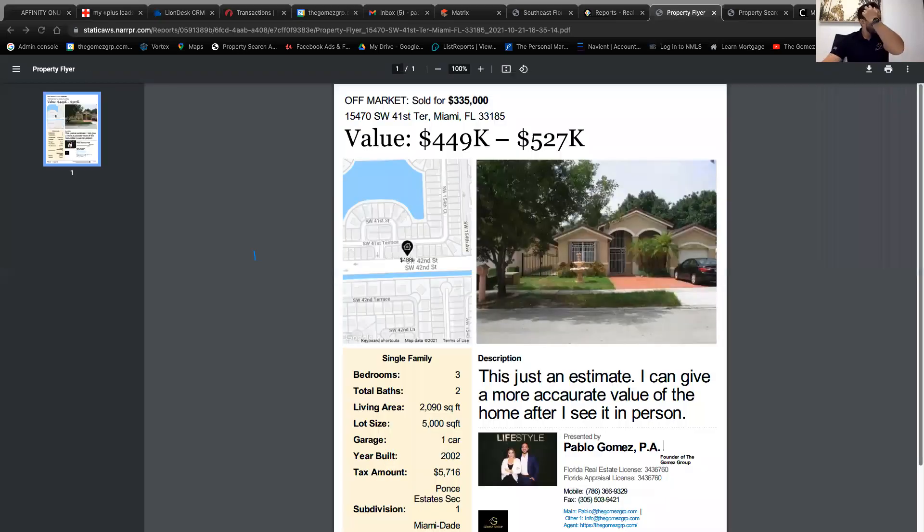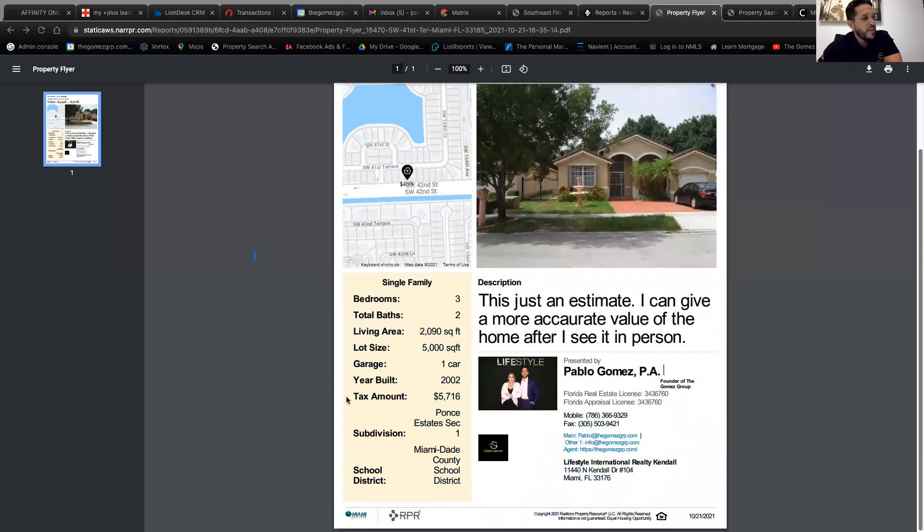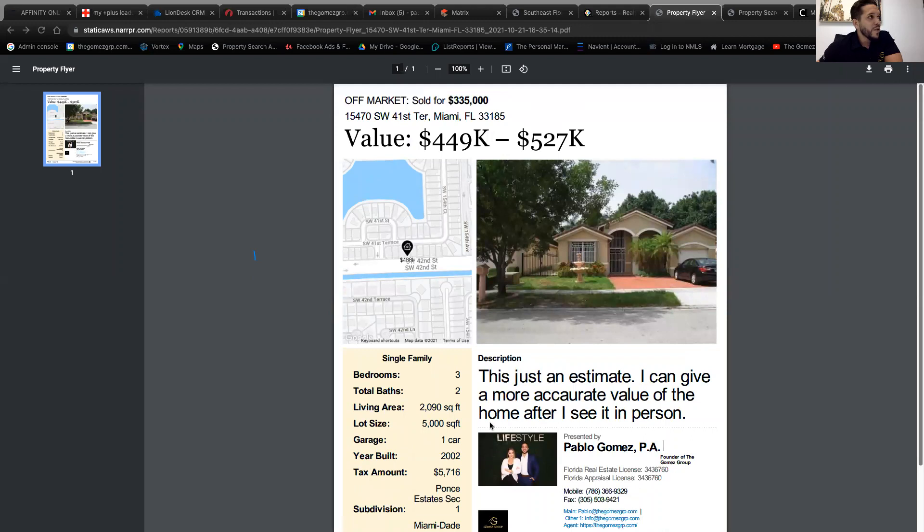Let's review the report. You'll have the value in big letters, the price they previously tried selling at — it says 'sold' but it actually expired off market at $335,000. It has the address, the picture, your description, and all your contact information followed by property details. This is what you print out and bring to door knock the property.